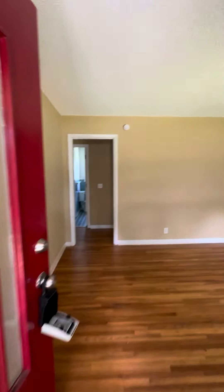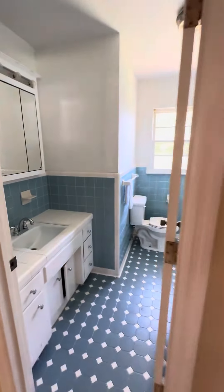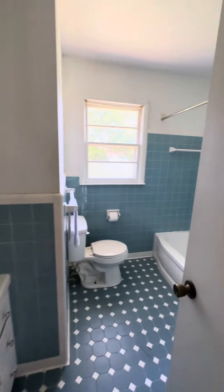On the inside, we've got beautiful hardwood floors. We've got an upstairs bathroom with a shower.